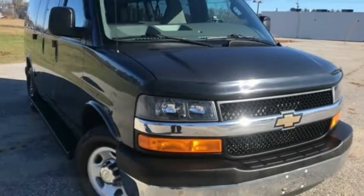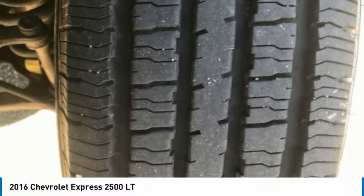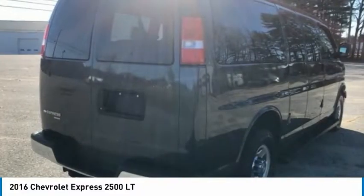Looking for the right vehicle? Check out the 2016 Express 2500. The Chevrolet Express 2500 has soldiered on for nearly four decades with only one major redesign happening during that time — a rolling testament to the 'if it ain't broke, don't fix it' school of vehicle design.